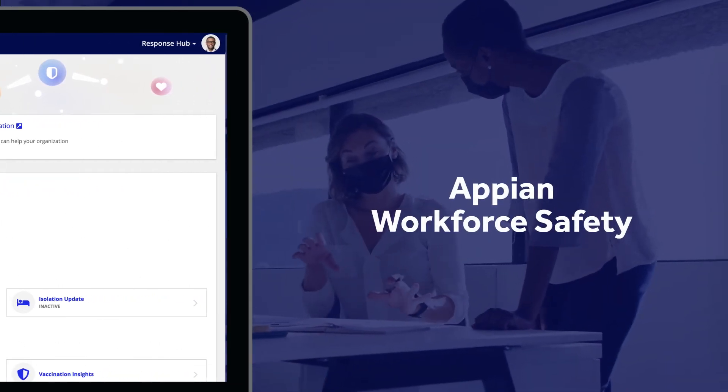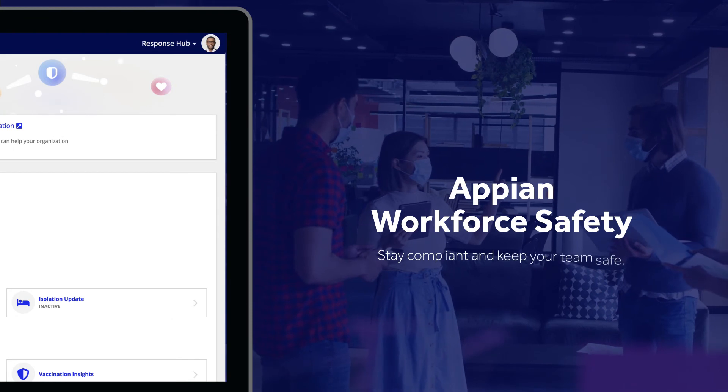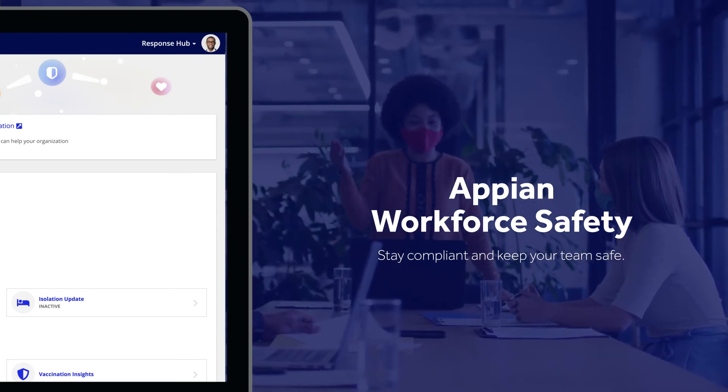With Appian Workforce Safety, employers can rest assured that they're fully compliant with the latest regulations while keeping their teams safe. To see a demo of Appian Workforce Safety, contact us today.